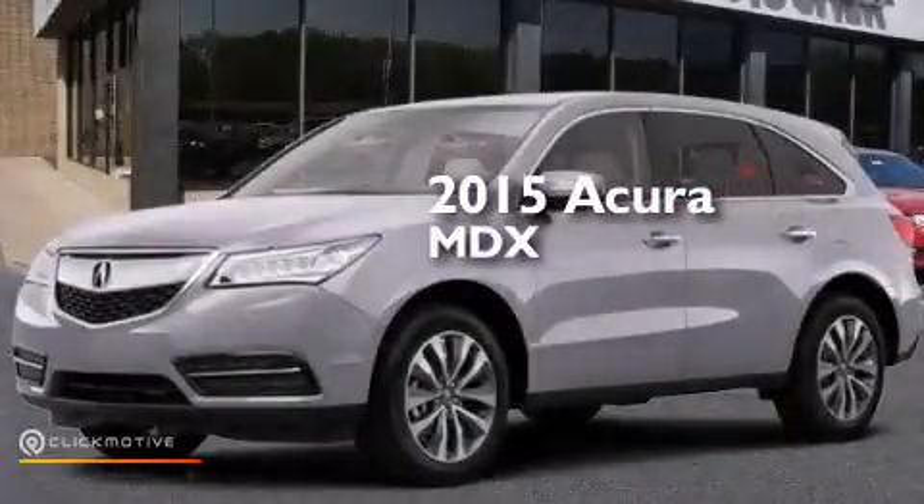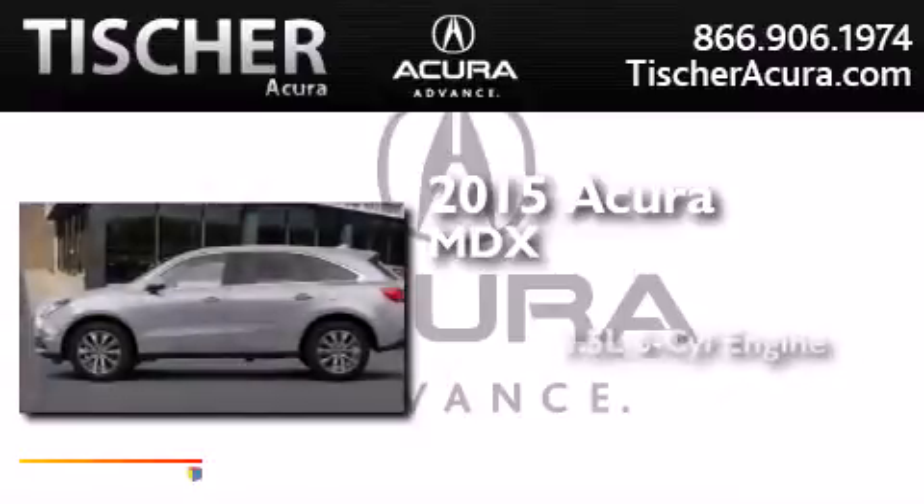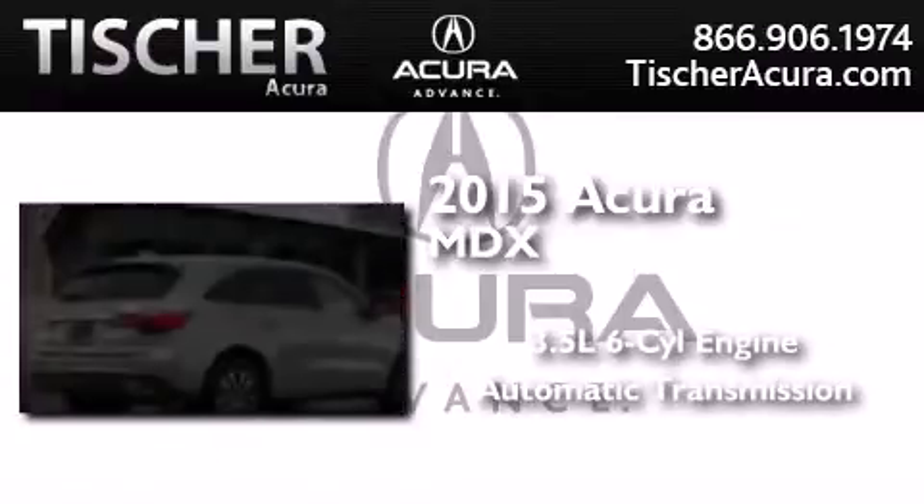This is a brand new 2015 Acura MDX. It has a 3.5 liter 6-cylinder engine, an automatic transmission, and all-wheel drive.